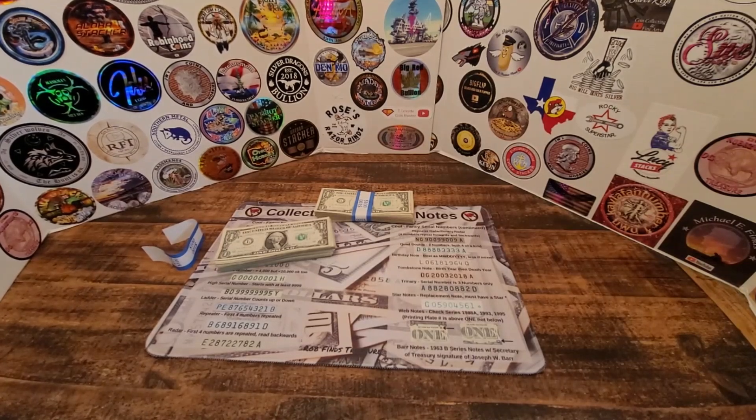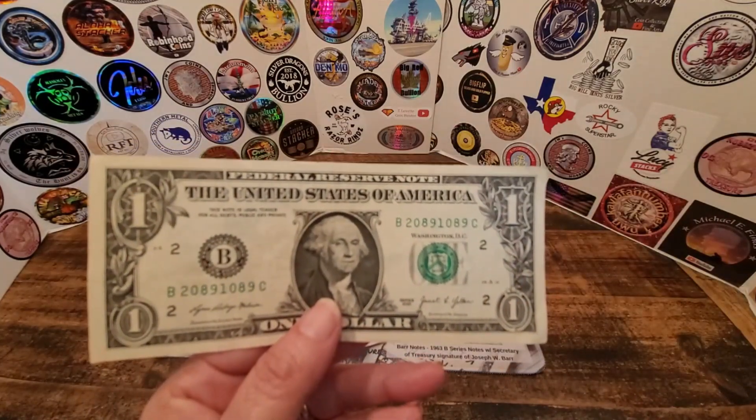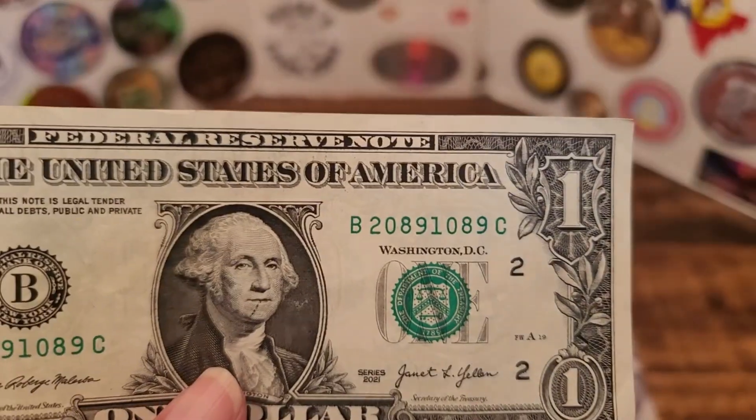I do have a few finds. Let me share with you some of the stuff that I have. None of them are really valuable, but we had an almost. Look at this — we almost had a repeater. I'm going to zoom in.